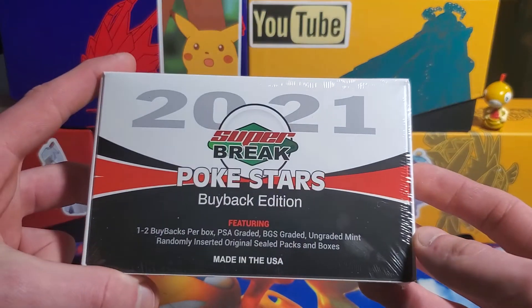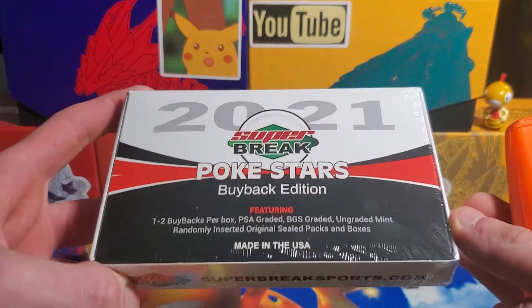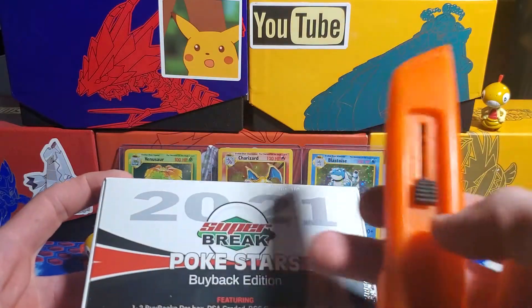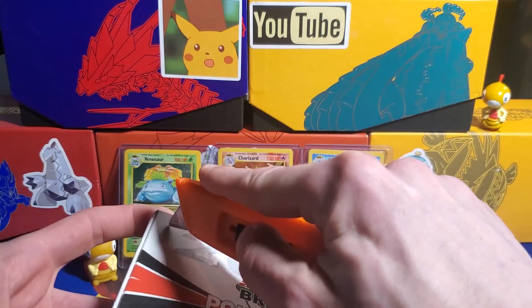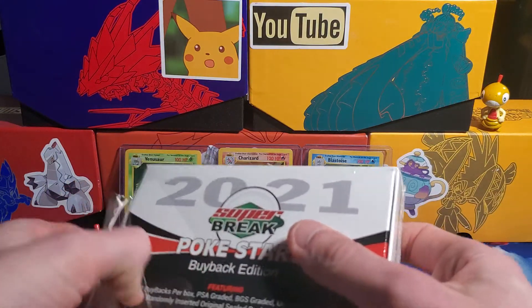So we're gonna open it up today, hopefully get something super awesome, and I'll let you guys know if you see any of these if you should get them. Without further ado, got my safety knife here — if you guys are ever using knives make sure you use them safely. Just gonna give it a little tear across there to get the plastic off.